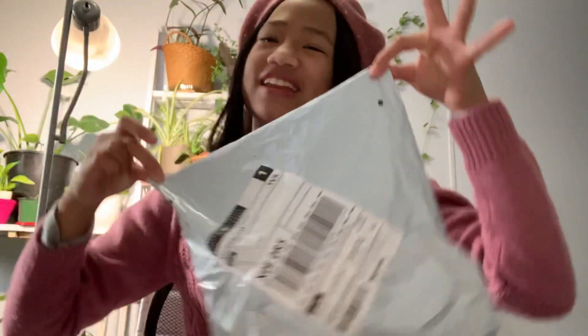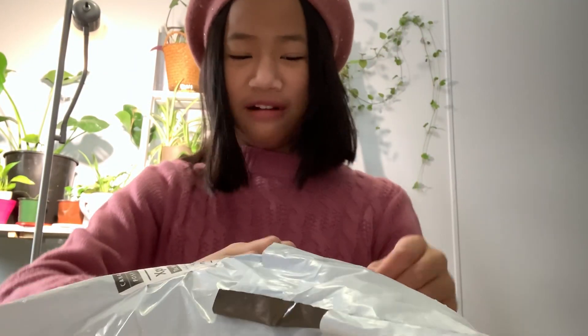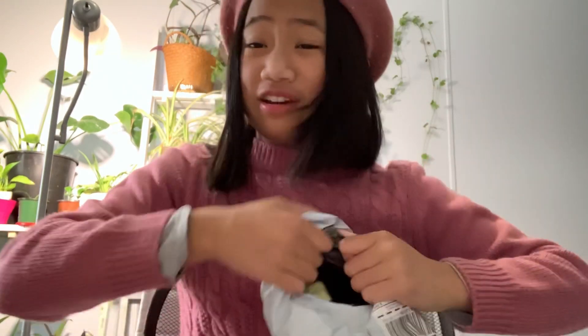Time to open! So this took about three weeks to arrive, which was a really long time. But the long wait is worth it, of course.